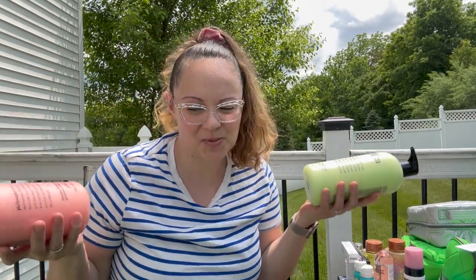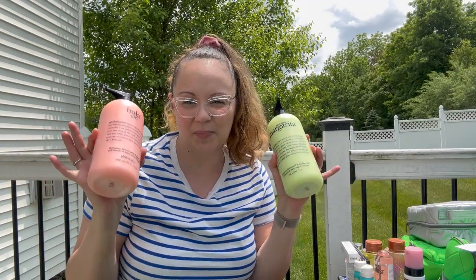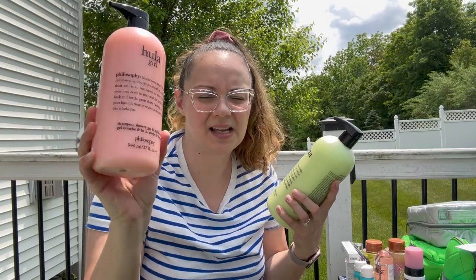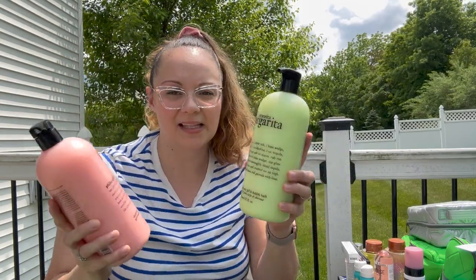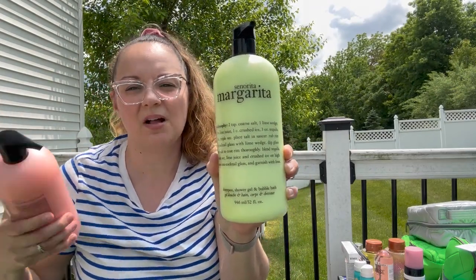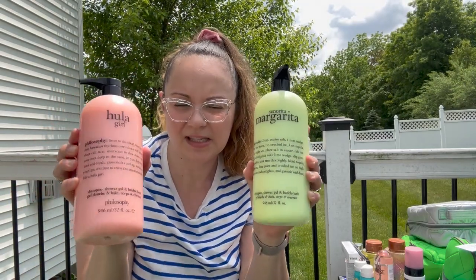A couple more body washes because I couldn't help myself. I love all the summer scents and Philosophy is one of my favorite body wash and lotion brands. 'Hula Girl' smells amazing — I love this stuff, one of my favorite scents for summer. And then 'Señorita Margarita' — if you love everything lime, if you love margarita smell, this is going to be for you. These are both sublime — I absolutely love them. This will definitely take me through the summer months.